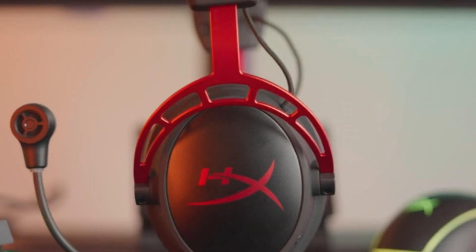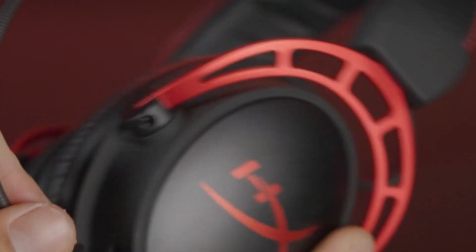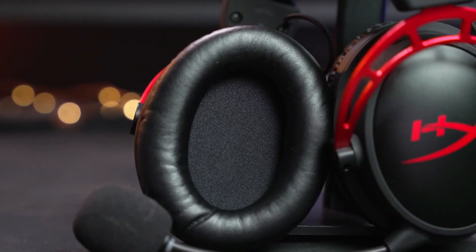and effective noise isolation make it ideal for long gaming sessions. While the microphone may not be the most advanced, this headset excels in almost every other aspect, making it a top choice for those who prioritize comfort and audio quality.